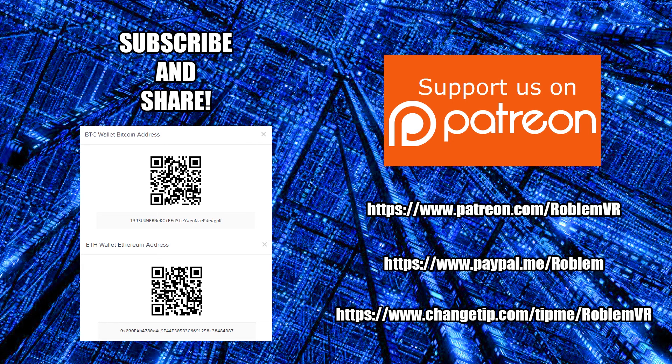If you liked this video and feel it has helped you keep up with these technologies, please consider supporting what I do with any of these options. If you can't afford to make a financial contribution, please subscribe and share the video with your friends on social media.